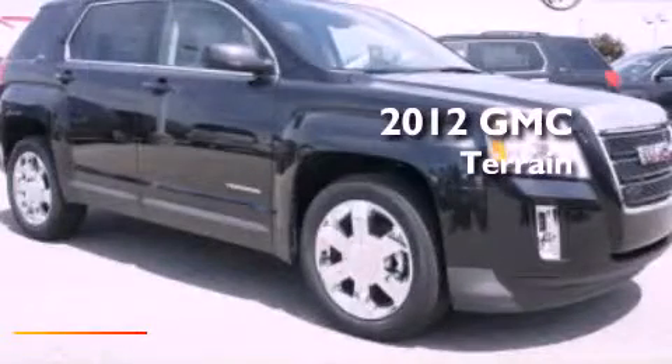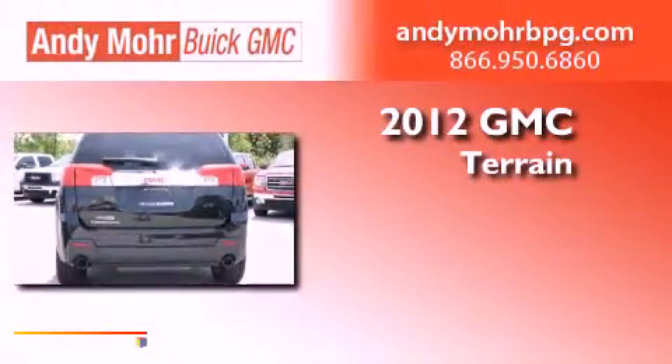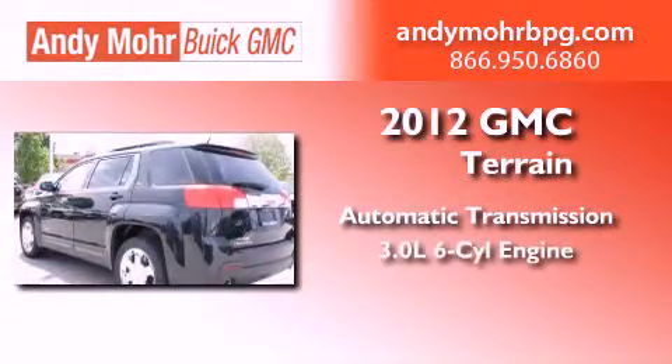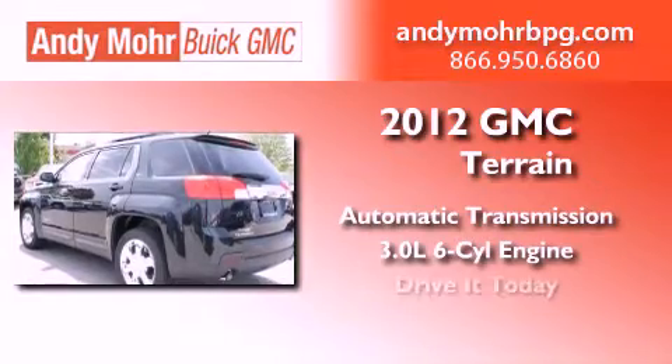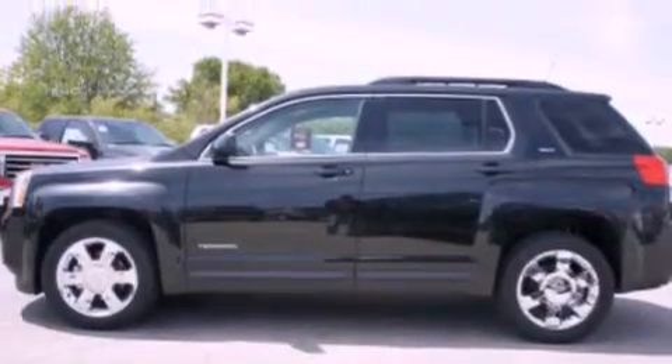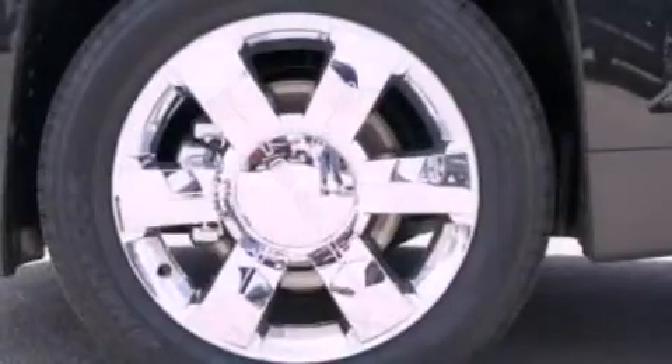This is a brand new 2012 GMC Terrain. This crossover has an automatic transmission and a 3.0 liter V6. Its top features include a multi-link rear suspension, skid plates, and a tire pressure monitoring system.